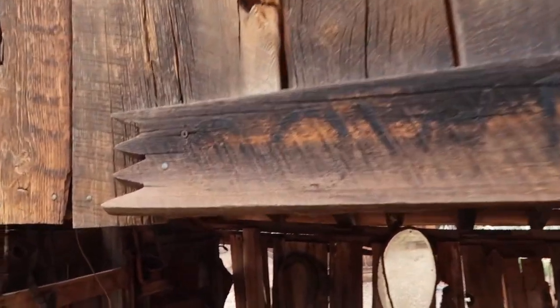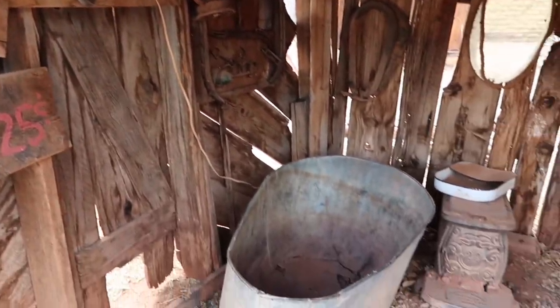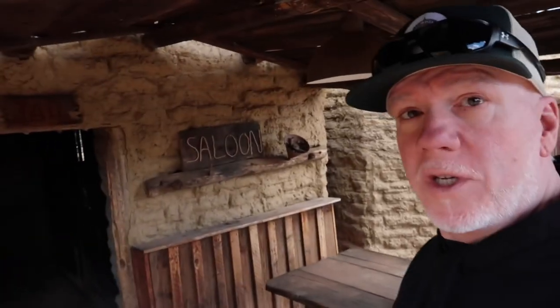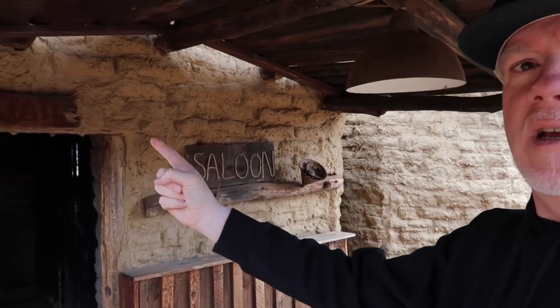The sign says 'cowboy art,' so I guess this is where they put all the cowboy art together — though it looks like a bunch of artifacts to me, along with an old-time bed and an old-time bathtub. Now behind me I'm not sure which it is, because over here it says it's a saloon, but right above the door over here it says jail.